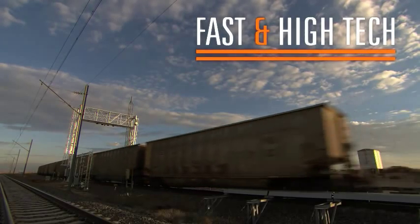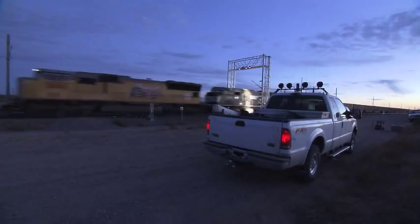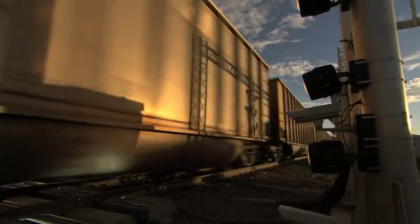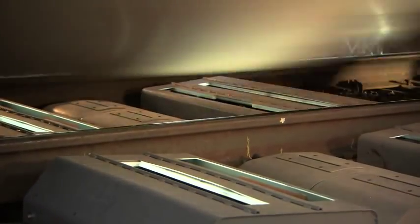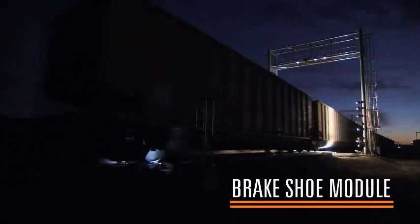FAST — the Facility for Accelerated Service Testing — is where some of TTCI's most advanced testing takes place. The facility gives us a place where we can test rail and track components in an accelerated manner on a 2.7-mile loop. Around that loop are arrayed some of the world's most cutting-edge trackside detectors. The railroad industry has made a tremendous leap forward — it's a game-changer to have these wayside devices out on the track. Railroads can essentially perform a CAT scan of the cars online without ever removing them from service.